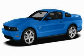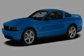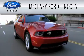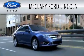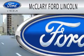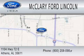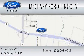We invite you to contact us today to learn more about this vehicle. McClary Ford Lincoln is dedicated to doing everything possible to ensure that the experience you have selecting your next vehicle is as pleasant as possible. We are located at 1104 Highway 72 East in Athens.